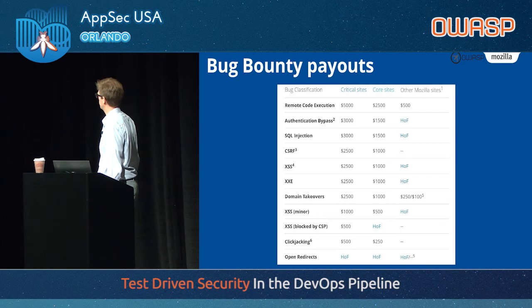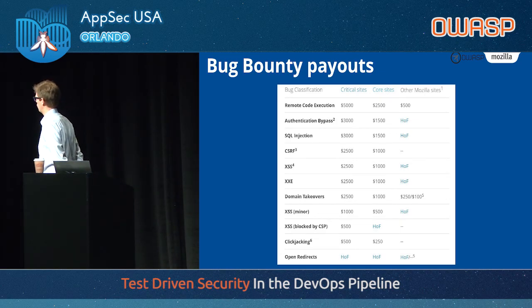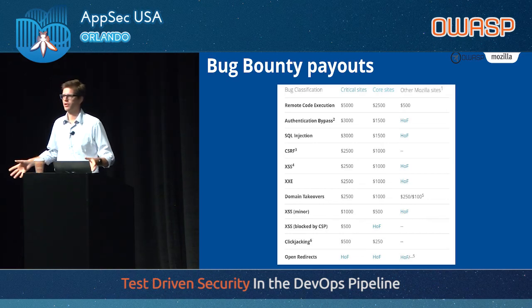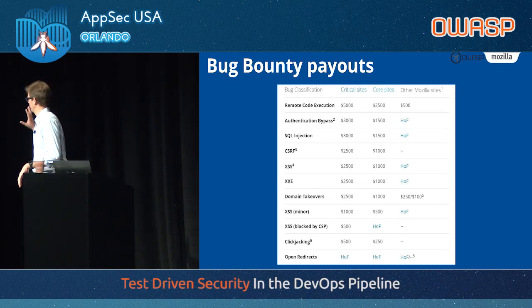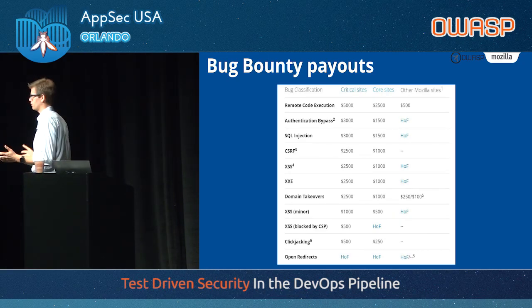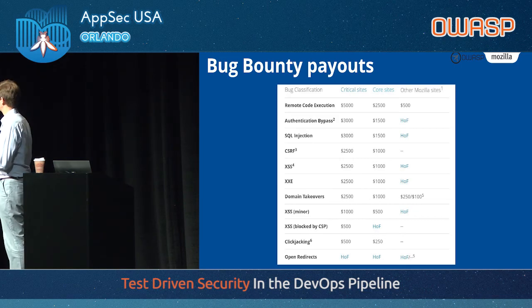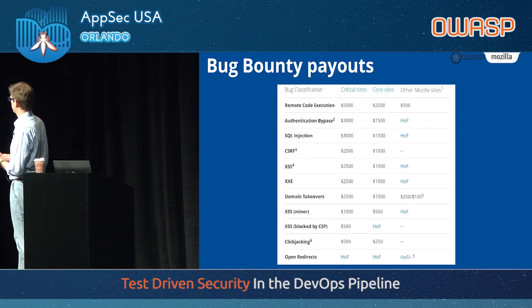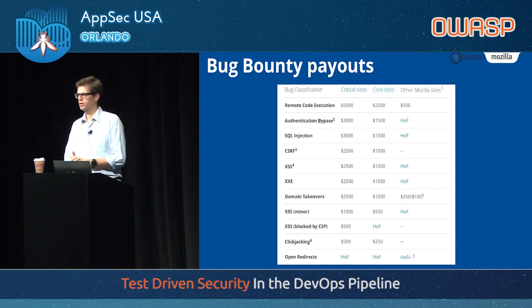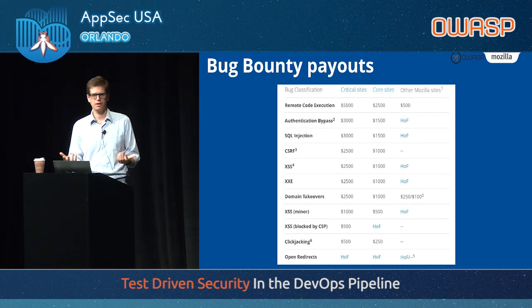And it costs us money too. This is the bug bounty payout for our web bug bounty program, with categorization by sites. We have hundreds if not thousands of websites at Mozilla — everybody makes websites, from the core web dev team to accounting. We only pay bounties on the ones that really have an impact to the organization. A remote code execution on the critical side is going to be paid $5,000, authentication bypass $3,000, et cetera. At the end of the year, that's pretty close to what you would pay a full-time employee.